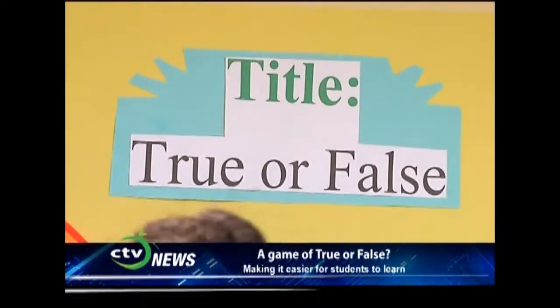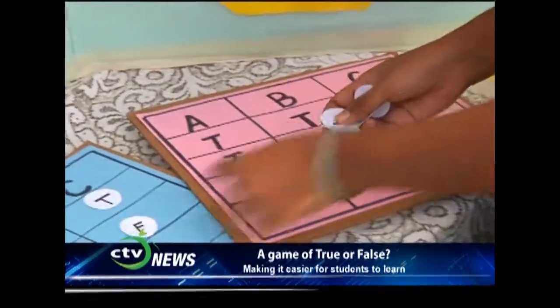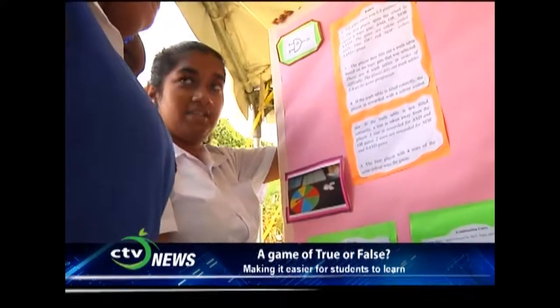My name is Kesson Samuel. I am from Viewport Comprehensive A-level department. My game is a Logic Gates game and it's based on truth tables. It's called True or False because I use the binary values of 0 and 1, represented by true as 1 and false as 0.